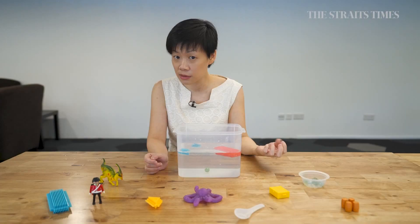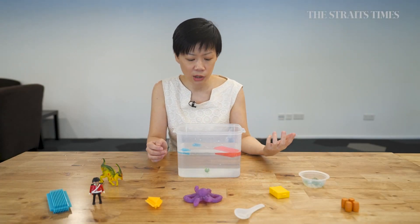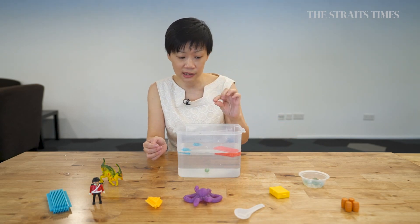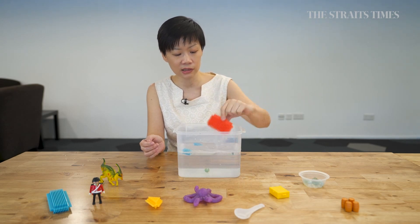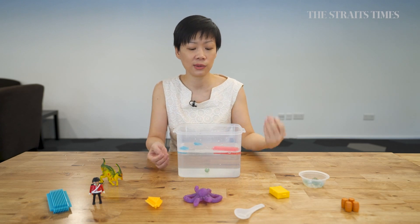And then we see — this one would sink whereas the others float. We can then talk with the child: why do you think the marble sinks whereas something big like this would float? We see what they say and then we start to explore from there.